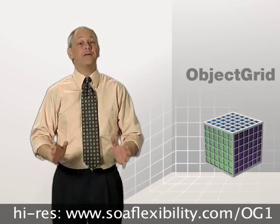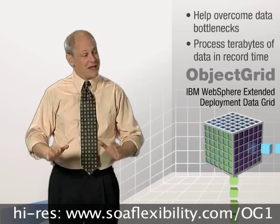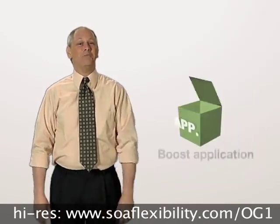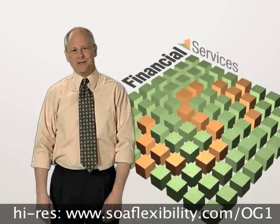Object Grid, part of IBM WebSphere Extended Deployment Data Grid, can help you overcome data bottlenecks and process even terabytes of data in record time. That's right, I said tera with a T. You'll soon see how Object Grid can help boost application performance in practically any industry, but for the moment, let's look at an example from the financial services industry.